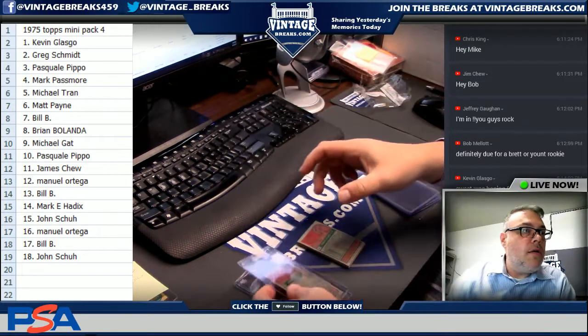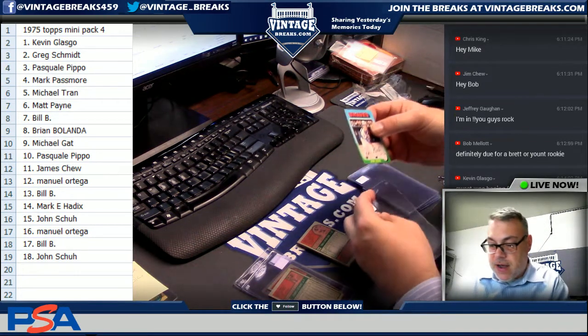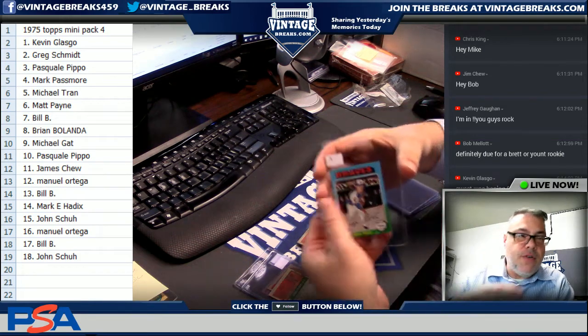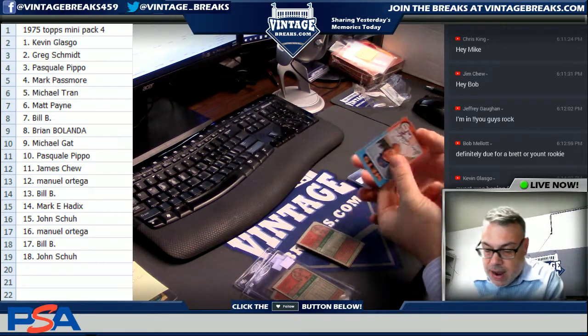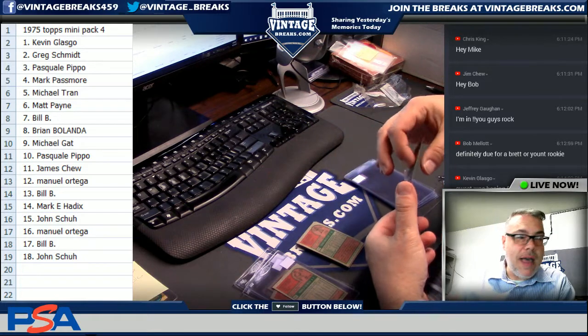Sweet — there you go brother, you got it. Jim Cot, Kitty Cot, spot four. Michael T gets Ron Reed — Ron Reed, spot five. What I like about all the older cards: you'll notice a lot of the photos are obviously taken in Yankee Stadium due to the close proximity of Topps to Yankee Stadium. Don Hahn, former Met, spot six — Matty P.